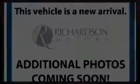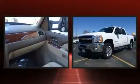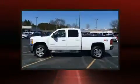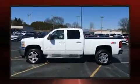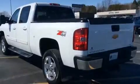Climb inside the 2012 Chevrolet Silverado 2500 HD. This four-door, five-passenger truck still has less than 90,000 miles. It features an automatic transmission, four-wheel drive, and a powerful eight-cylinder engine.